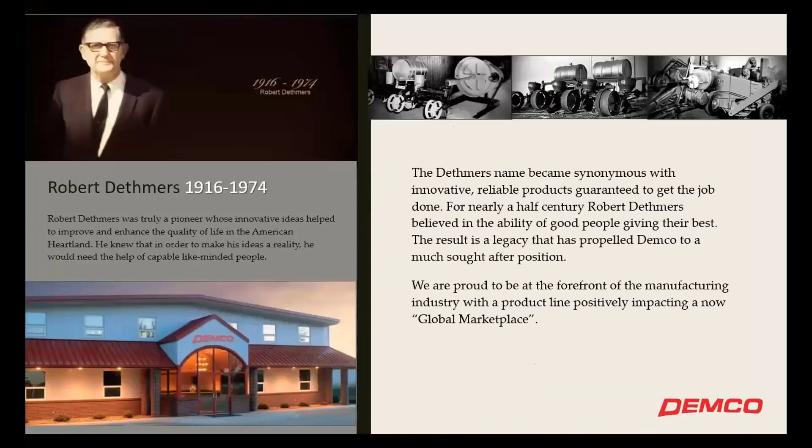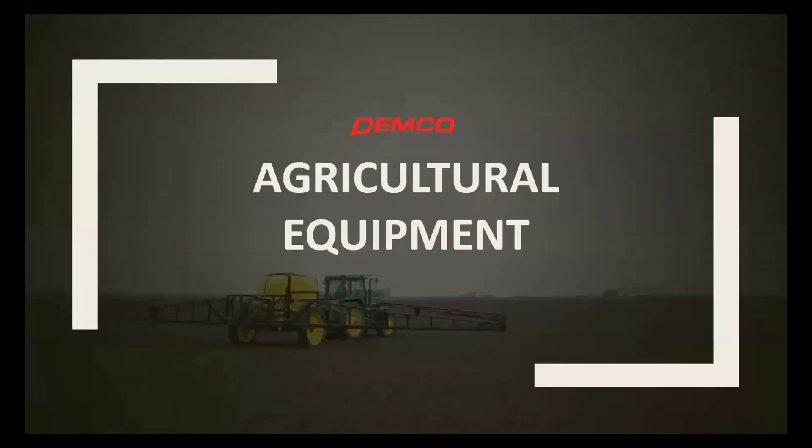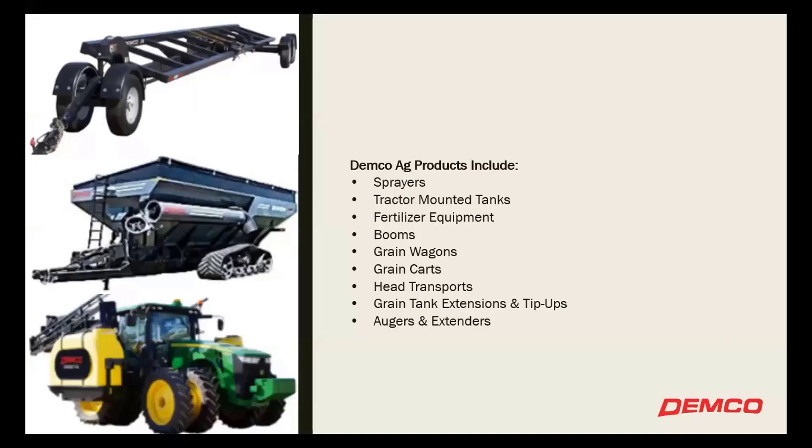Just to tell you a little bit about Temco — we're founded by Robert Deathmers, who is actually my great grandfather. Brief background: the company started in the seventies, started out with some sprayers, moving into the RV line, trailer component line, and eventually into the semi-trailer line at the Spencer facility. For our product lines, we do a lot on the ag equipment side — probably more well-known in the Midwest region for our grain carts and grain wagons. There are examples of a head trailer, sprayers, and side bus tanks as well.